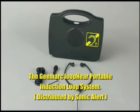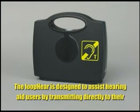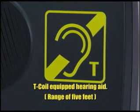The G-Mark LoopHear Portable Induction Loop System, distributed by Sonic Alert. The LoopHear is designed to assist hearing aid users by transmitting directly to their T-coil-equipped hearing aid and has a range of 5 feet.